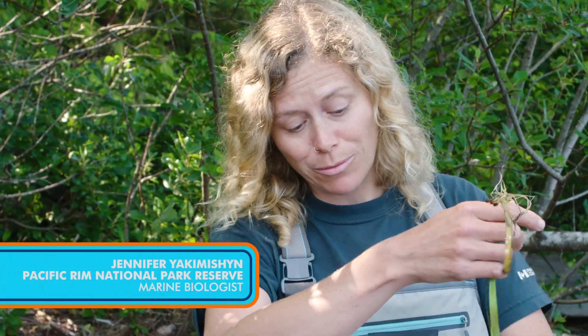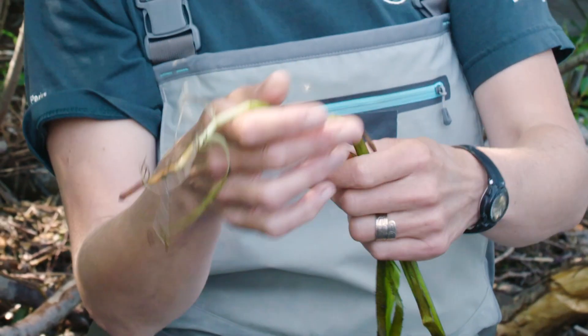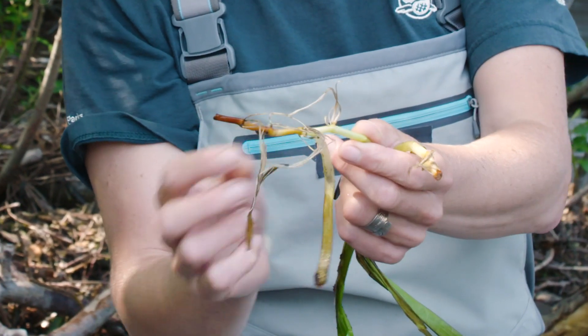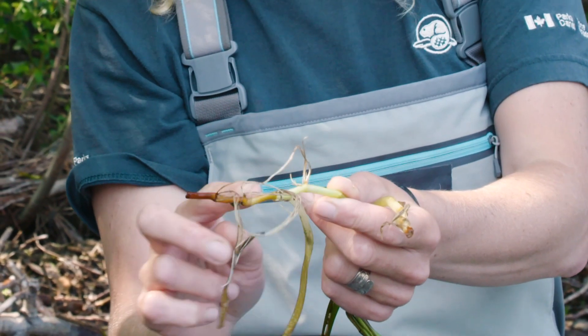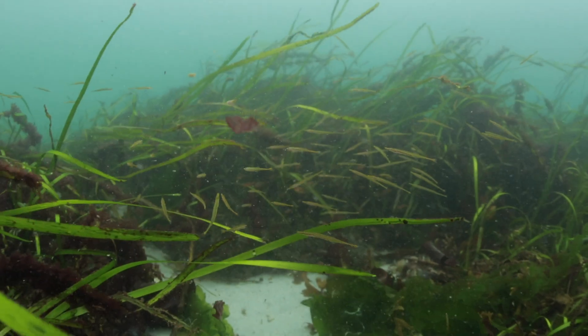Here I have some eelgrass right here, a couple of shoots. A really cool thing about eelgrass, as you can see, is it actually has roots. These roots are under the sediment. They'll actually hold that muddy sediment in place, slow down the currents, and collect the sediment, so it makes a really good home for all those fish.